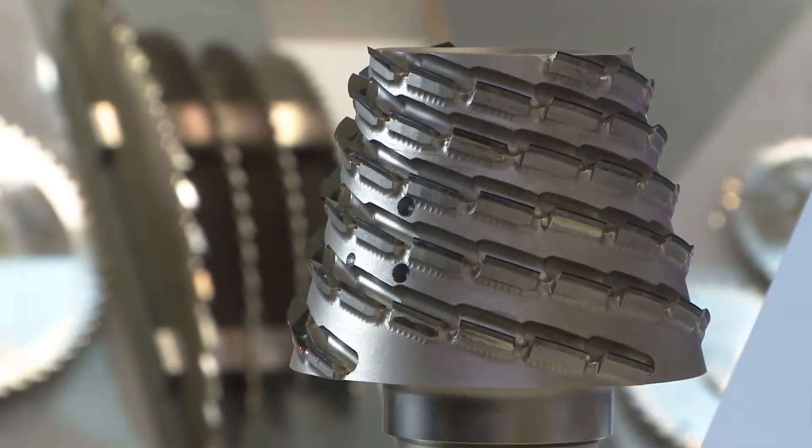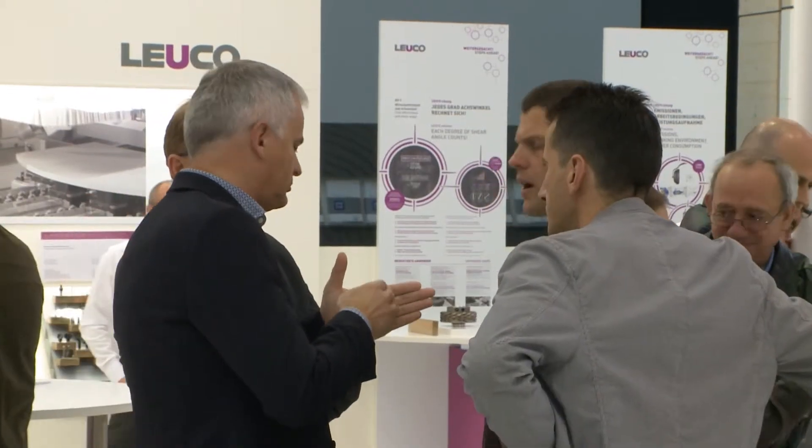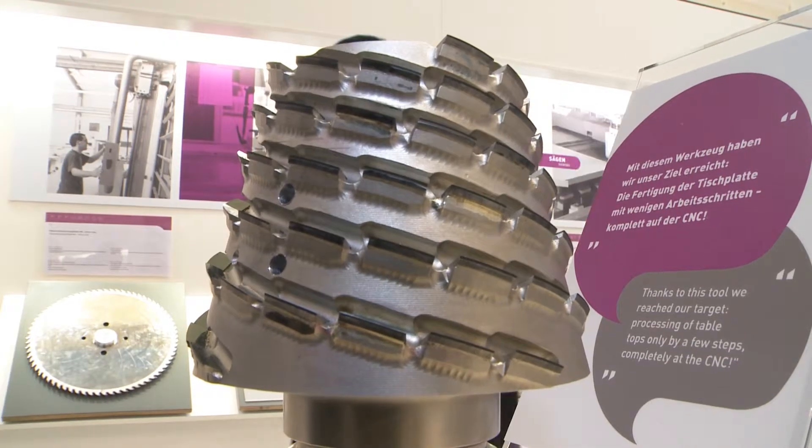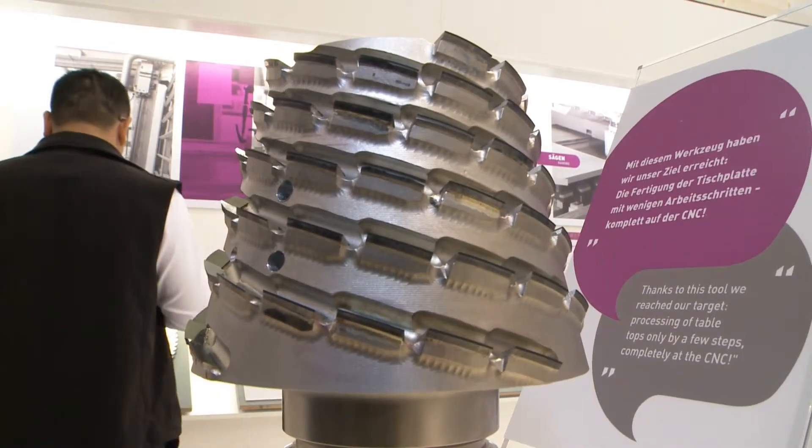What makes this cutter so special? We have a conical P-system cutter, which keeps the tools short. We often have the problem of needing long tools with 5-axis machines. And with this conical cutter where you have to fix each blade individually, which makes the tool very complicated, you get a very short tool and can considerably expand the possibilities that the machines offer.